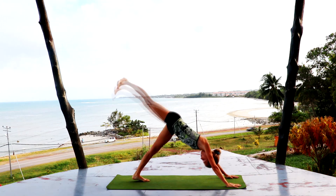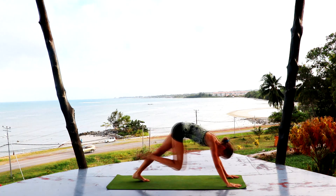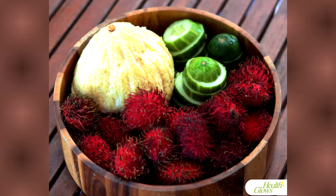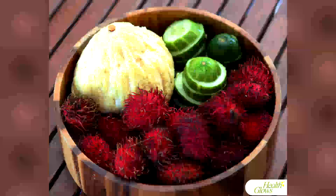I give a yoga class in the evening, after which I have my dinner, which in the given case would be my favorite combination: rambutans, a cucumber, and a sprouted coconut.